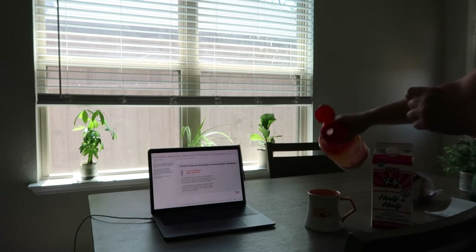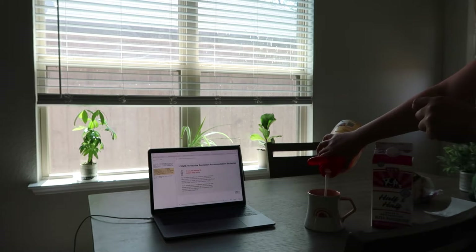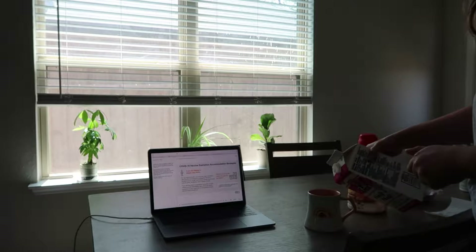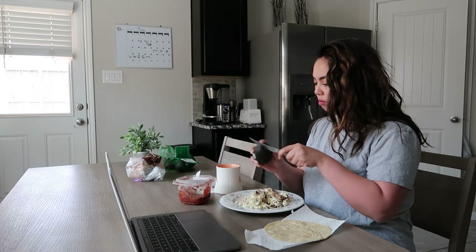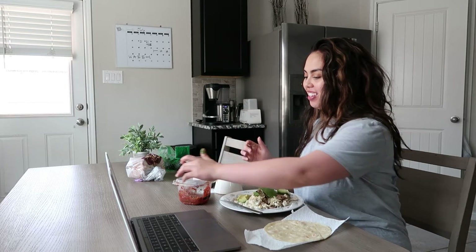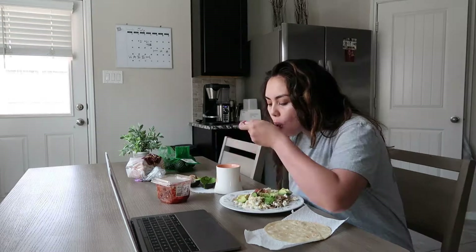I usually make breakfast around the same time as coffee. I'm watching and skipping through online modules while making coffee and eating breakfast. Today I made some eggs with a little bit of sausage and jalapeños, eating it with tortillas for some breakfast tacos.